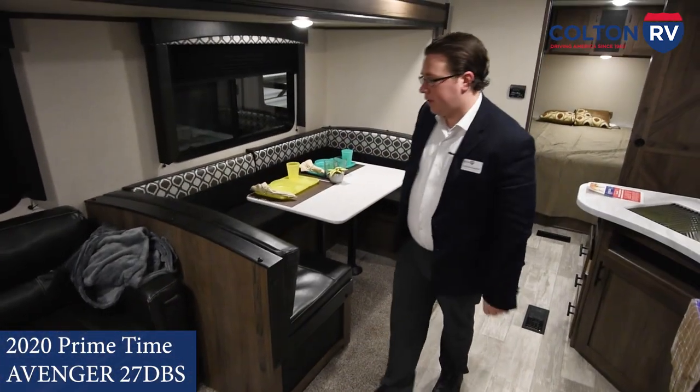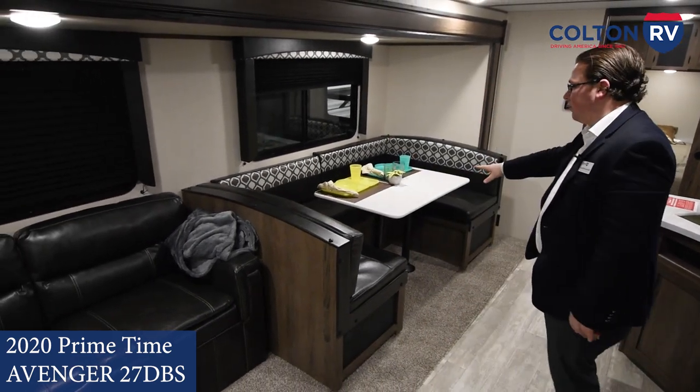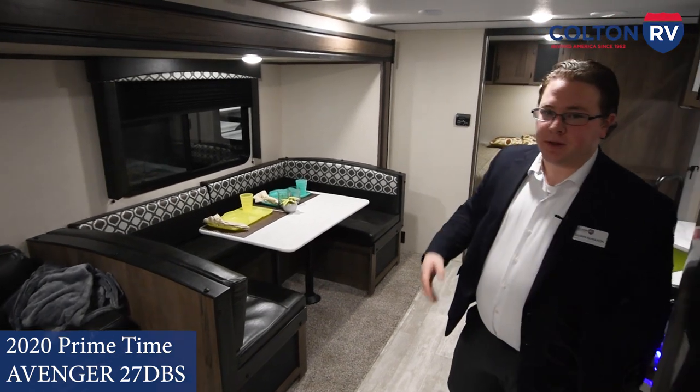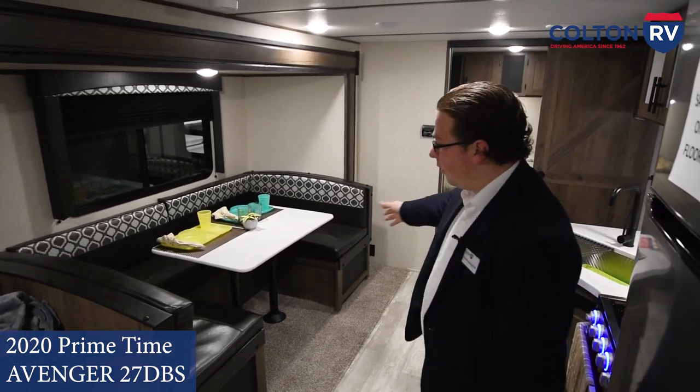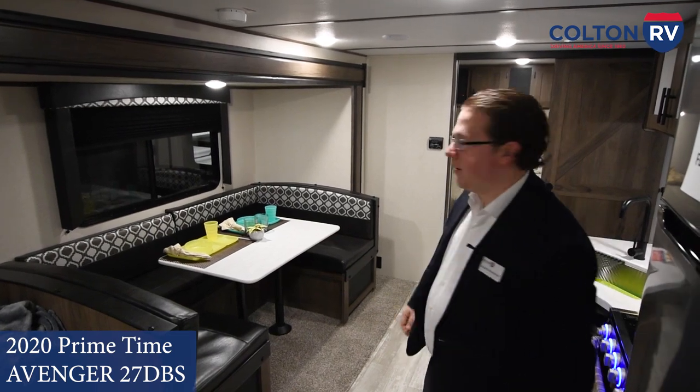Back towards the living part of the coach, you do have a drop-down sleeper sofa, and you also have the dinette — a nice big dinette. This is actually made for families; you can get the kids in the middle with plenty of room for the parents on the outside. You can comfortably get four at this table.